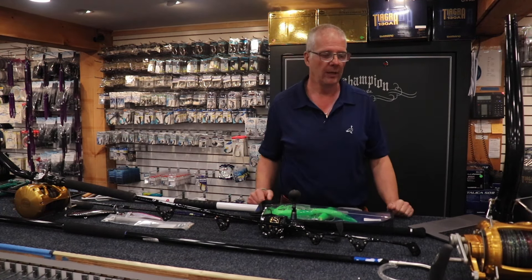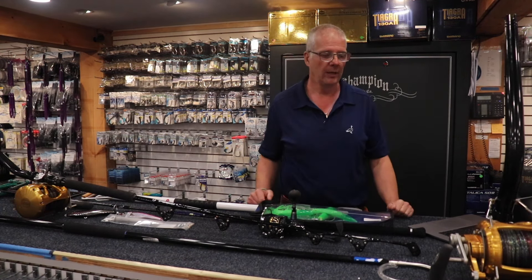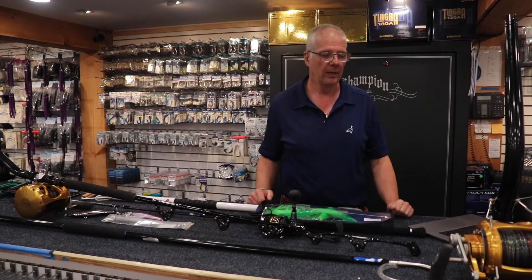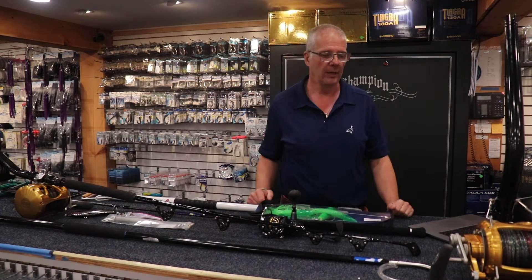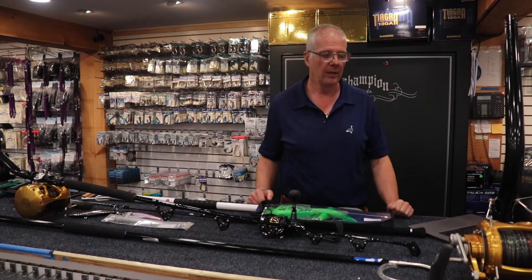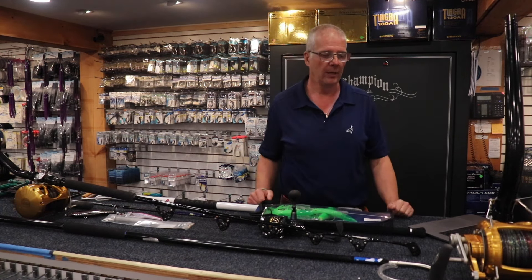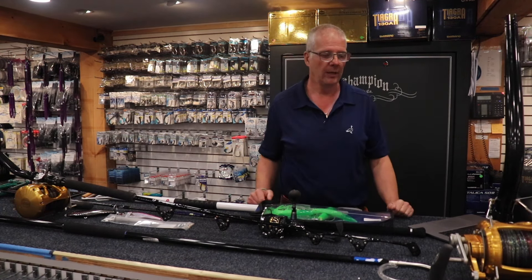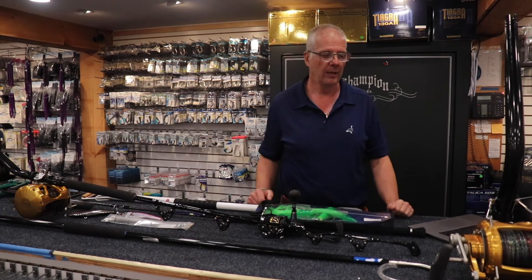You need a belt and harness if you're going to use an 80 or 50 stand-up. We sell a couple — this one is by Seamount, which is actually a kite-surfing harness with a plate on it. We also use Black Magic, who make a fantastic fighting belt. What it does is take the pressure off your back and arms — you clip in and can actually let your arms go. We might do an instructional video on that another time.